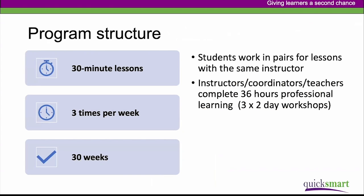When it comes to program structure, QuickSmart provides a structure which allows students to progress and experience success in small steps. Both the literacy and numeracy programs are structured around 30-minute lessons three times a week for around 30 weeks — approximately 90 lessons per year. Students work in pairs with the same instructor, and instructors, coordinators and teachers complete 36 hours of professional learning in the form of three two-day workshops across a year.